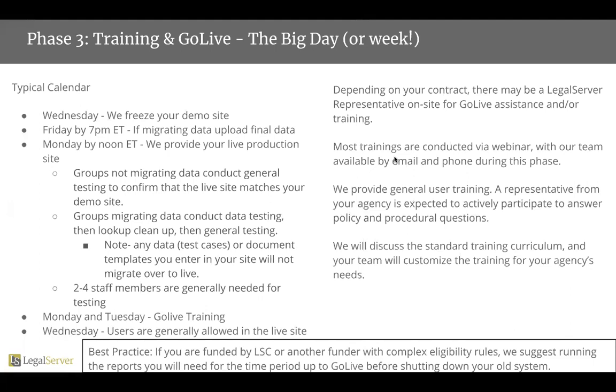Friday, by 7 o'clock Eastern Time, if you are migrating data, you've uploaded your final data set — that's all of your data, including what you gave to us before, plus any new data that has been entered since your original upload.